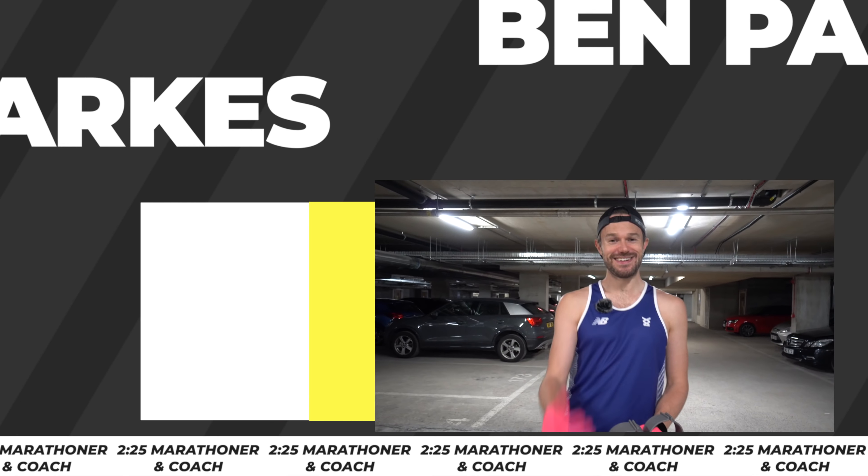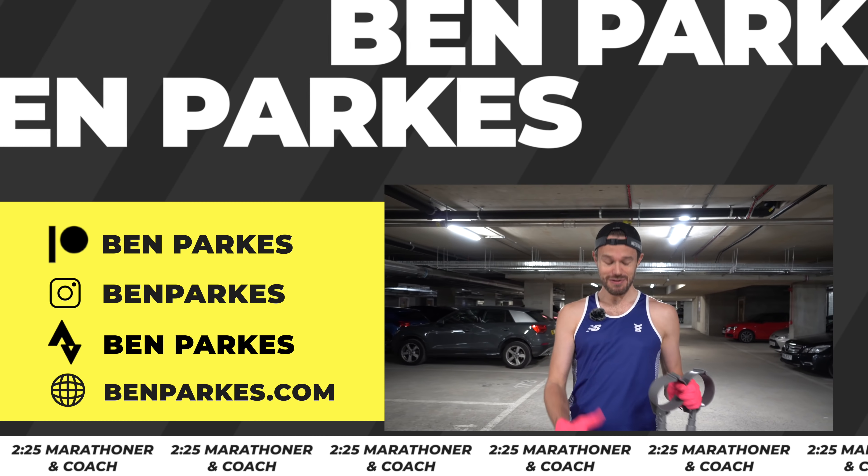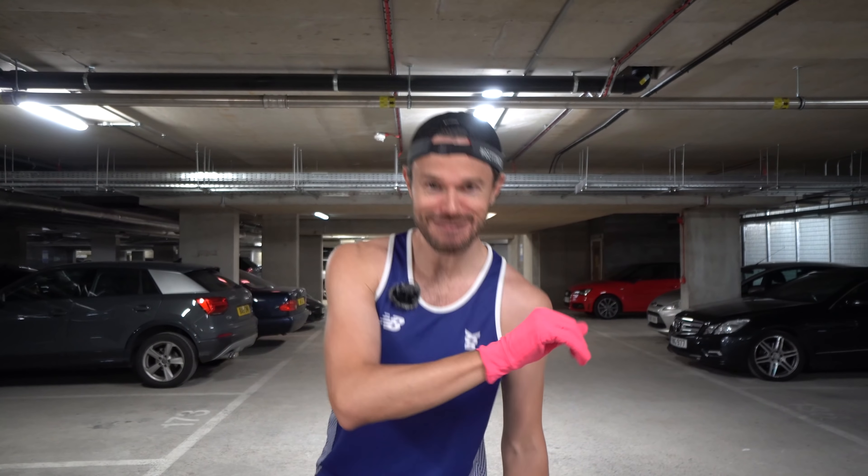Hello everybody and welcome back to the channel. Thanks for tuning in and joining us for another video. It's about two and a half weeks post-ankle surgery operation and feeling good. But most importantly, the doctors have now said I can start to put a little bit of weight through this ankle, so we're getting a little bit back to normal.